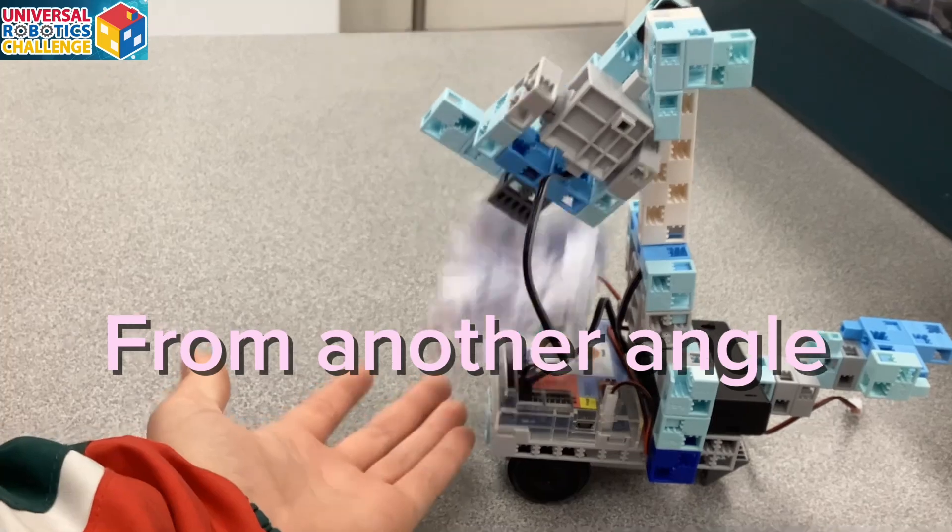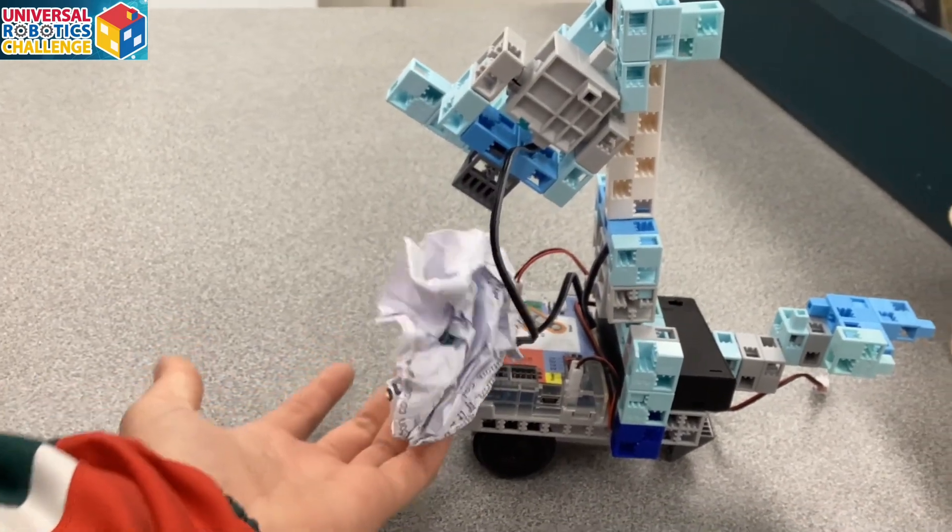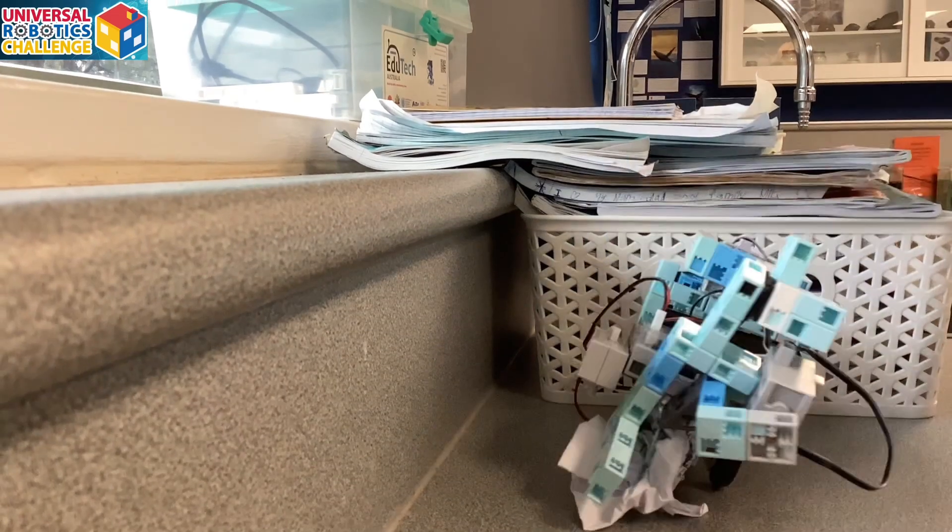This robot can lift things up, move to put them inside of a box or into your hands. It has a scoop, wheels, and everything needed to make a good robot.